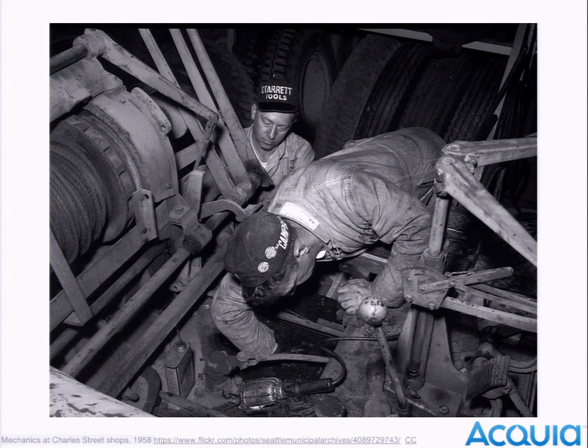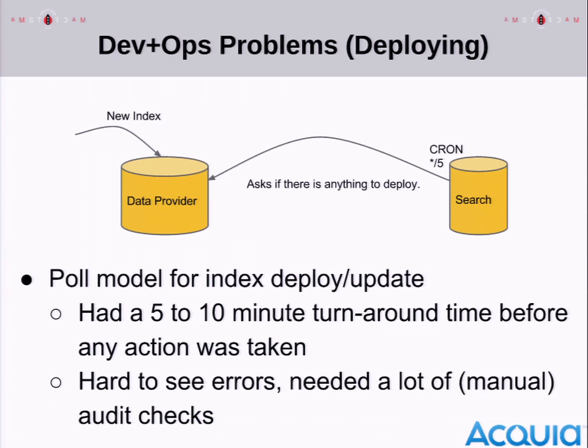Nick had to stick his hand down into that really dirty machinery and was risking getting his fingers cut off every time he had to fix something. He didn't study mechanics — he had no clue. In order to preserve Nick's fingers so we didn't have to get so dirty and could make people happy, we needed to fix things. Let me tell you why the machinery was broken.